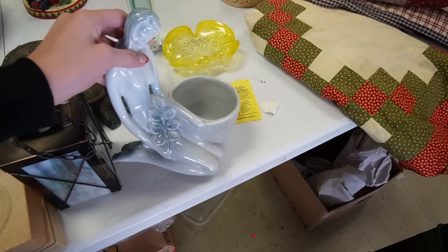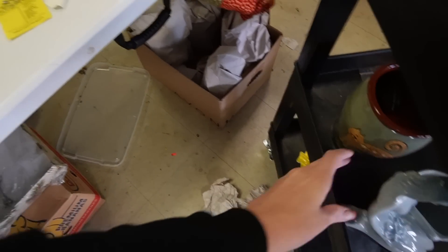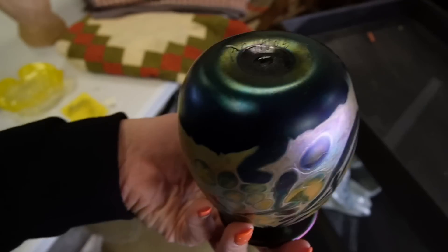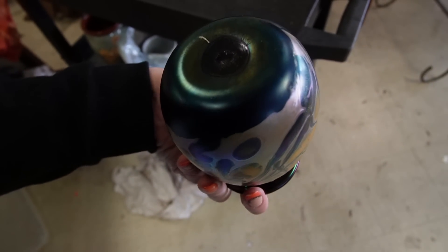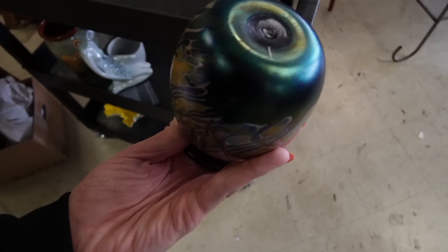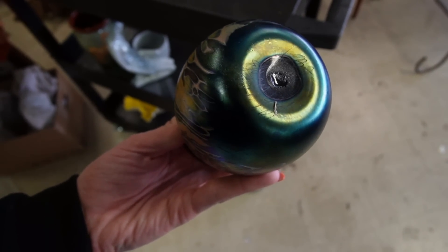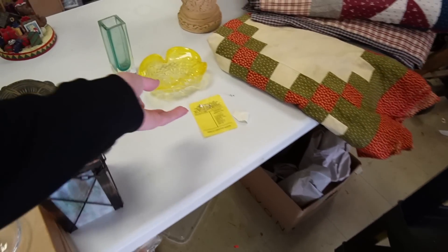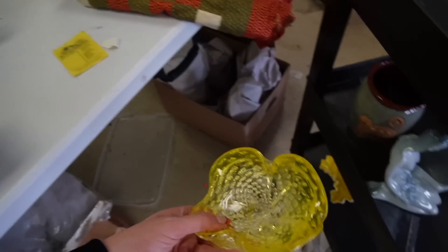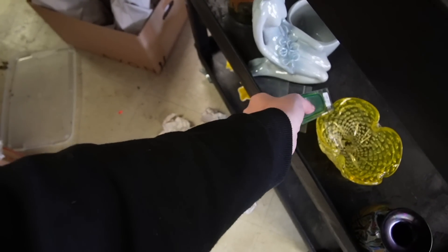It includes this pretty lady, and this piece — I don't think I was able to figure out the marking on it. I might have to consult my friend Peter. It kind of looks like 'egg hold' but I don't think that's what it is. It's really pretty. I'm going to include that on November 5th, as well as this one and this one.